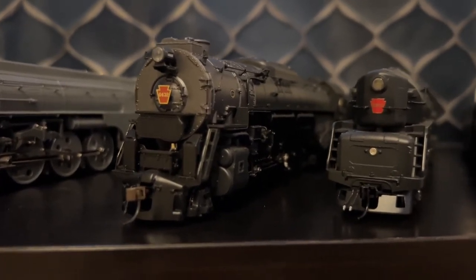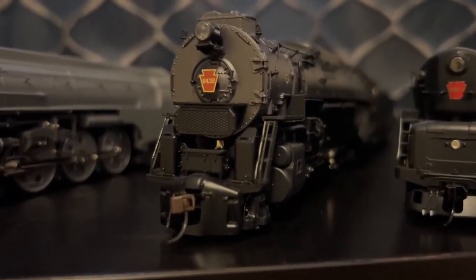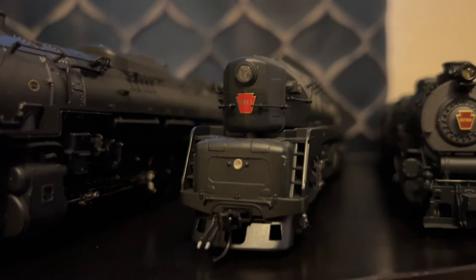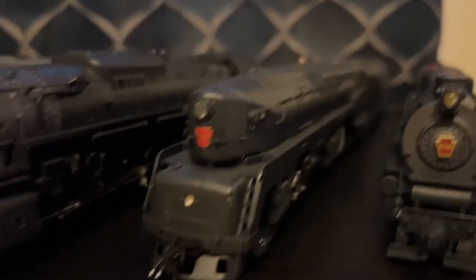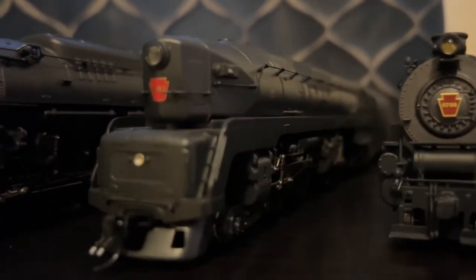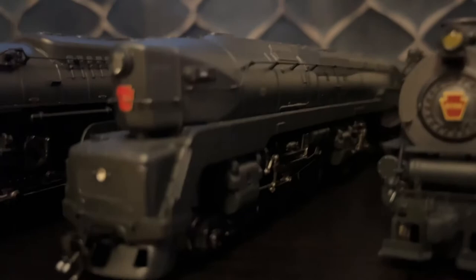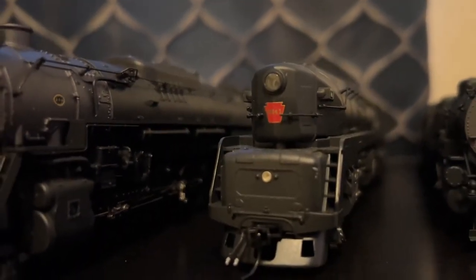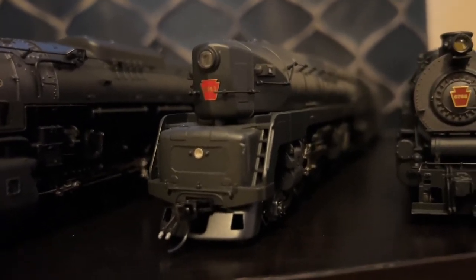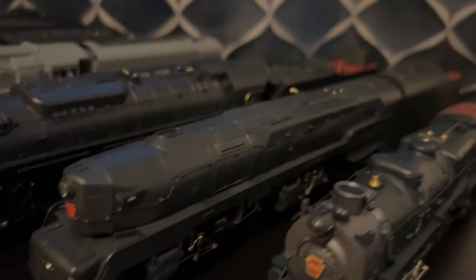But at least the engine runs, and I am liking this model so far. And now here's my Paragon 3 Pennsylvania Duplex, number 5541. This is another engine that runs exceptionally well, and I really love this engine. It's a very good runner. The headlight is pretty bright — it's an LED — and it looks really nice when it's in action. I'm really loving this engine.